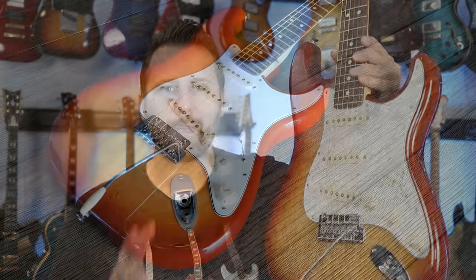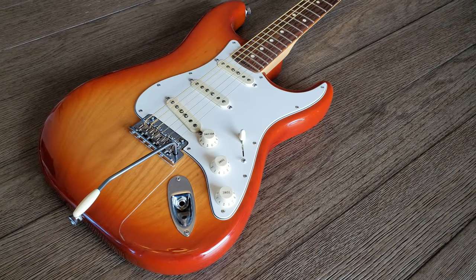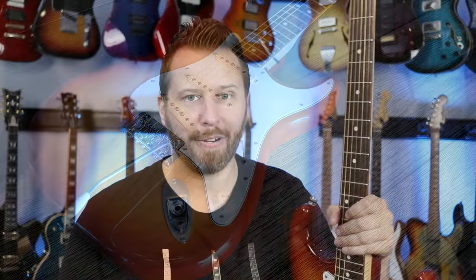Let's start things off with a bang. The first guitar to consider if you guys want to get into playing the blues is the undisputed blues champion, the Fender Stratocaster. More blues songs have been played, written, and recorded on the Stratocaster than all other guitars combined. And I think there's some very good reasons behind that. Let's jump in and check them out.